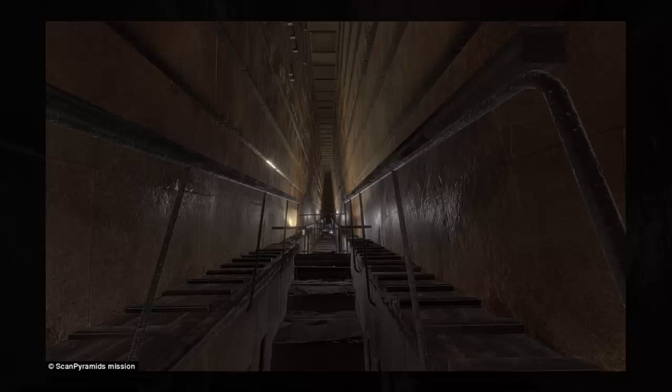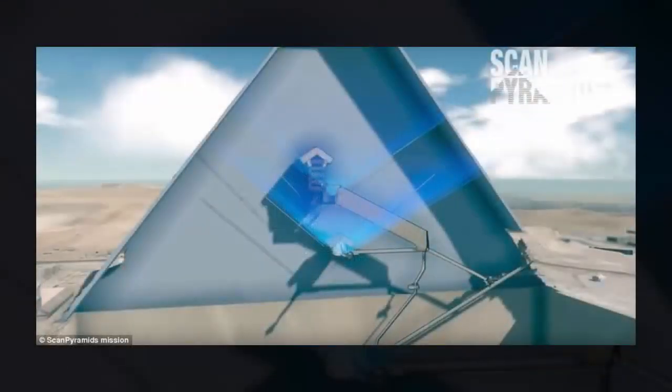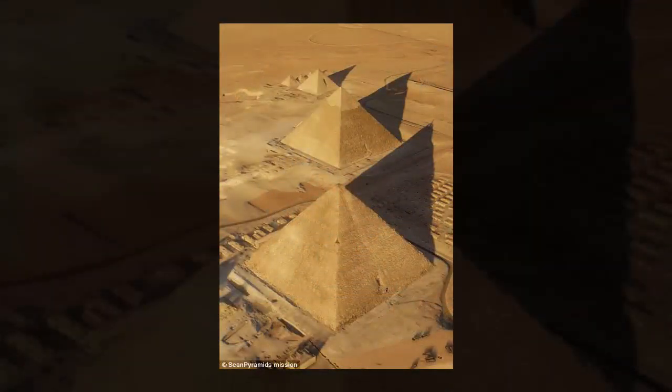Muon detectors have previously been used to map the inside of the Fukushima nuclear reactor in Japan, and it is hoped they can be used to explore other archaeological sites. The detectors work by using cosmic particles known as muons that have the power to penetrate deeply into most materials, and they rain down naturally from the atmosphere. Muons are created when the upper atmosphere reacts with cosmic rays, producing a shower of particles, some of which decay into muons. The elementary particles weigh around 200 times more than electrons and can pass through even large, thick structures. Researchers use them to measure density, just like X-rays pass through our bodies to visualize our skeleton.